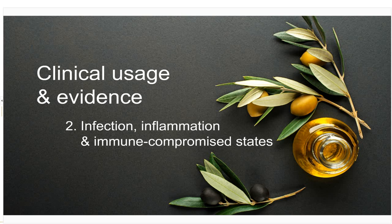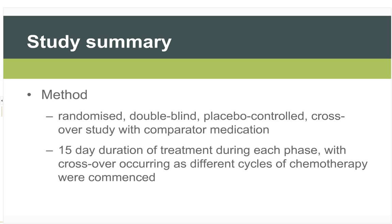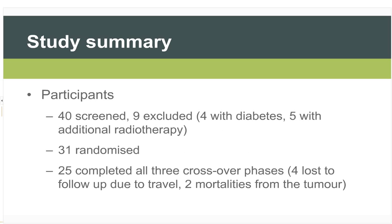Moving to the second piece of human research evidence: oral mucositis in chemotherapy patients, published in 2013. The method was a randomised, double-blind, placebo-controlled crossover study with a comparator medication, 15 days duration of treatment during each phase, with crossovers occurring as different cycles of chemotherapy commenced. 40 participants were screened, 31 randomised, and 25 completed all three crossover phases.